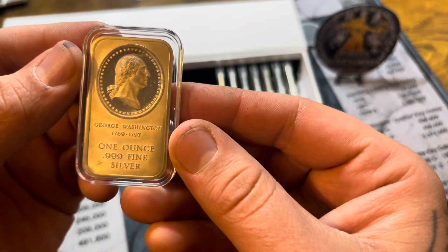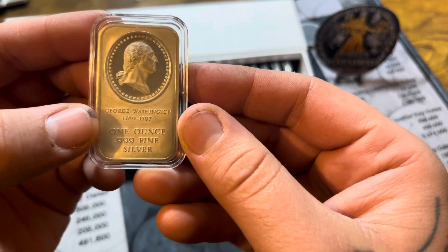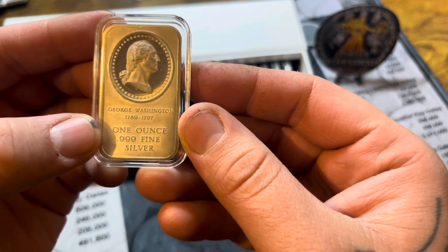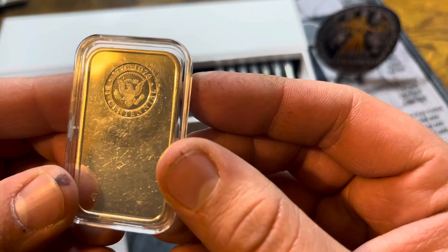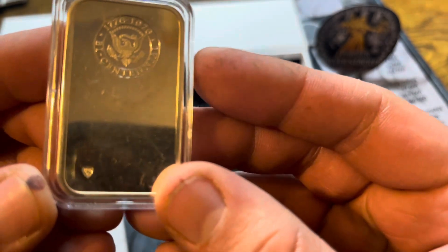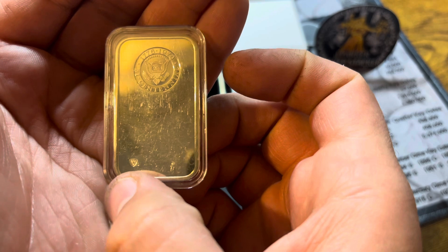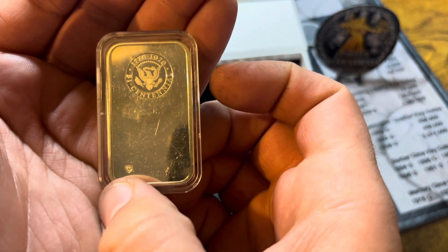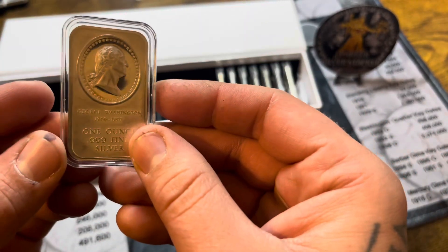The next one is this George Washington Bicentennial bar, 1789 to 1797, one ounce three nines fine silver. It has that bicentennial seal, and it does have BCM stamped in the bottom here. Any of you guys know what that is, let me know — I don't really know much about this bar.